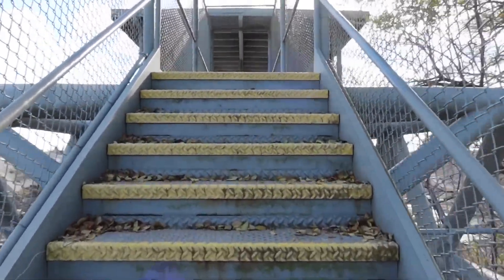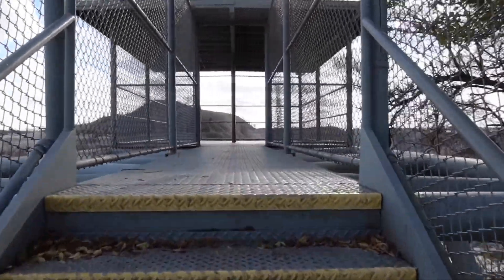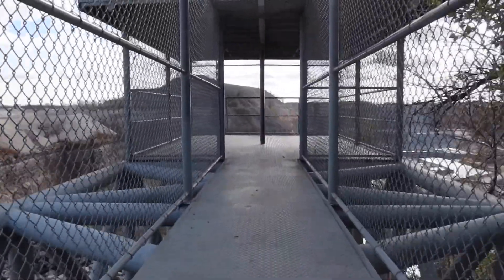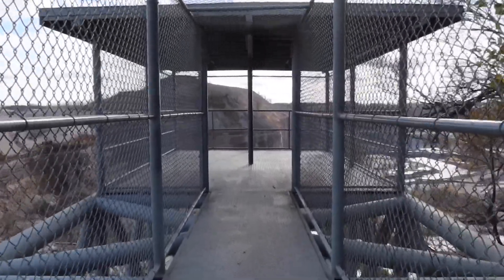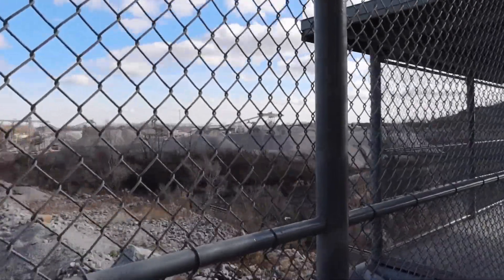I am someone that is not fond of heights, but with this being completely chain-linked in, I do feel okay. And it's very sturdy. It's a pretty windy day, but it is sturdy. But as we start to come up, we can start to see.